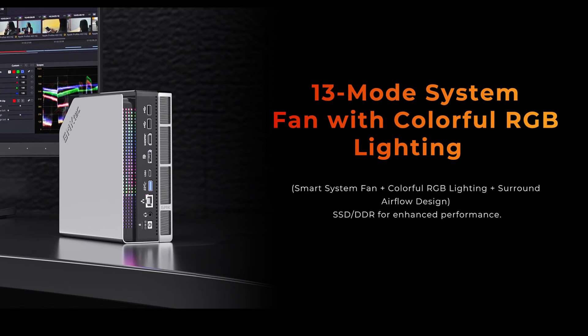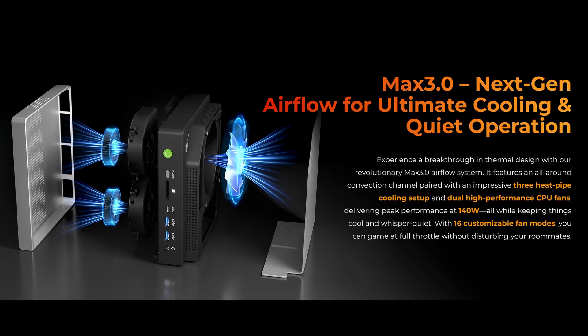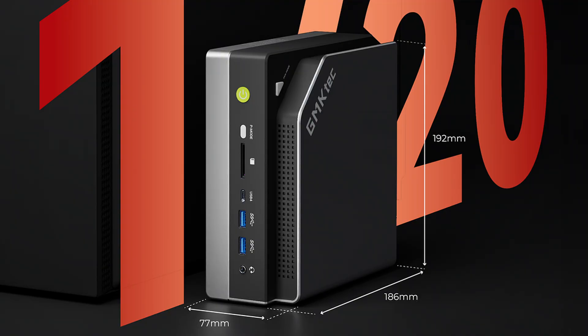The design of the GMTEC is more boxy but still unique looking. In my opinion, it looks rather nice and certainly more professional than the BossGame, whether you put it in horizontal or vertical orientation.